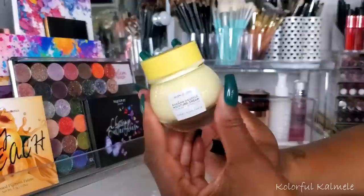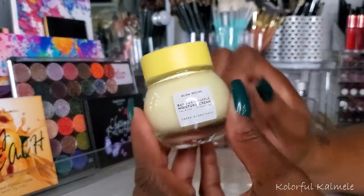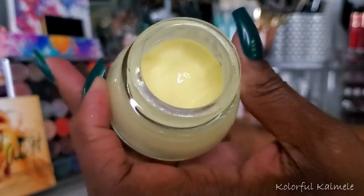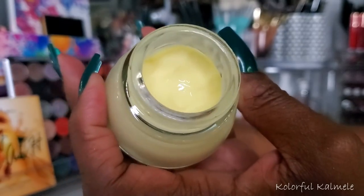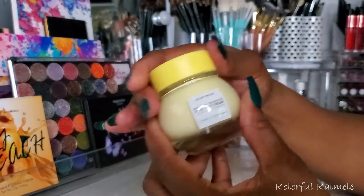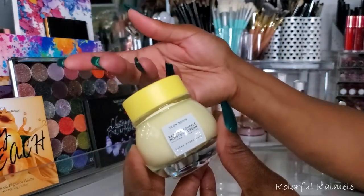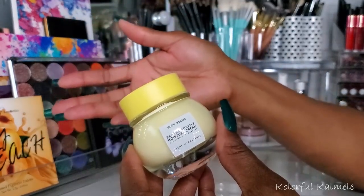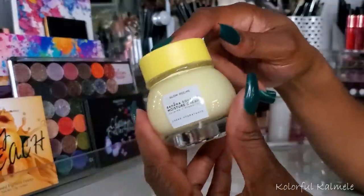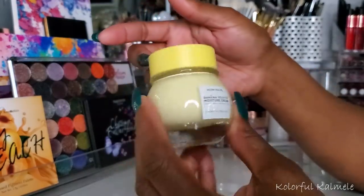For moisturizer this past month I've been using the Glow Recipe Banana Soufflé Moisture Cream. It's very very moisturizing — I have a nice little dip in there from using it this past month. I can't say I like this more than the Marc Jacobs I used last month, but the texture and consistency of the two are very similar, so I really like both. Very very nice hydrating moisturizer. The Marc Jacobs is really nice though, but this one is cool too.